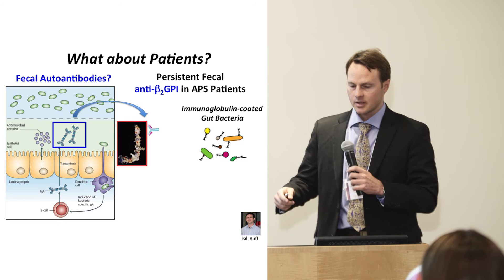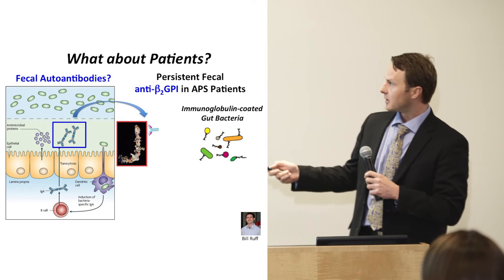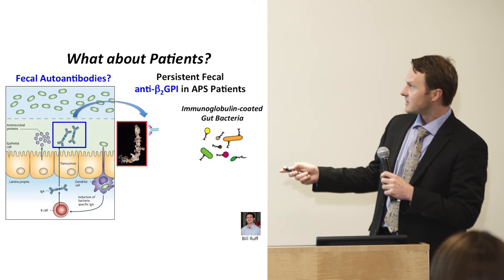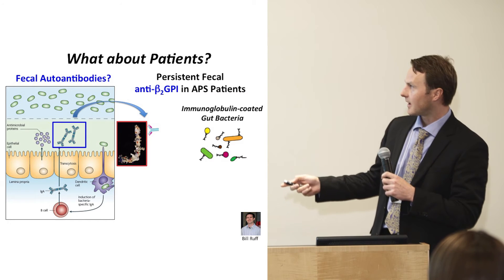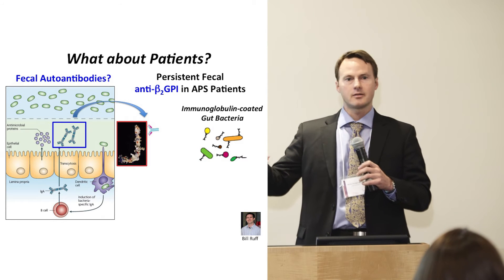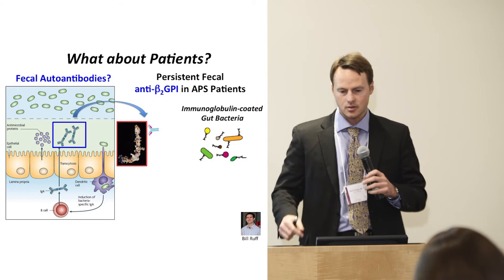We also have a technology adopted from a colleague at Yale where you can look at whether antibodies in general are coating certain bacteria in the gut, and then we try to make that link. All I'm saying is we have a big research agenda on patients with antiphospholipid syndrome and lupus.